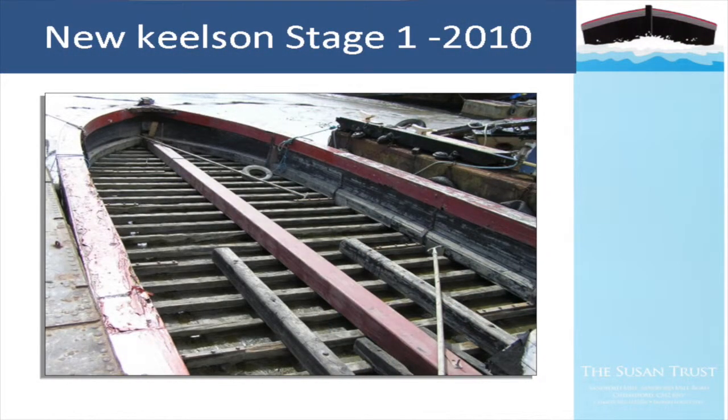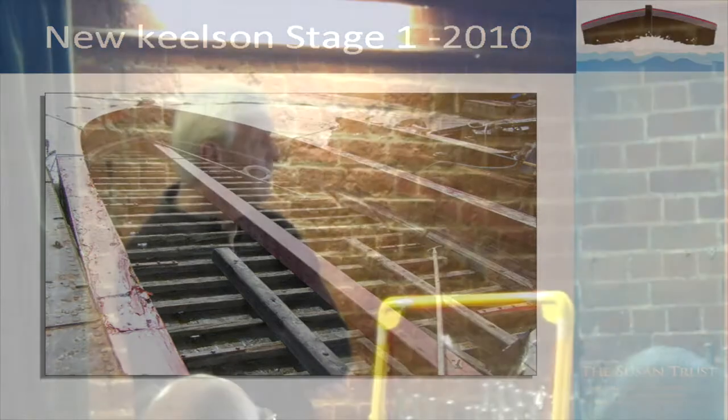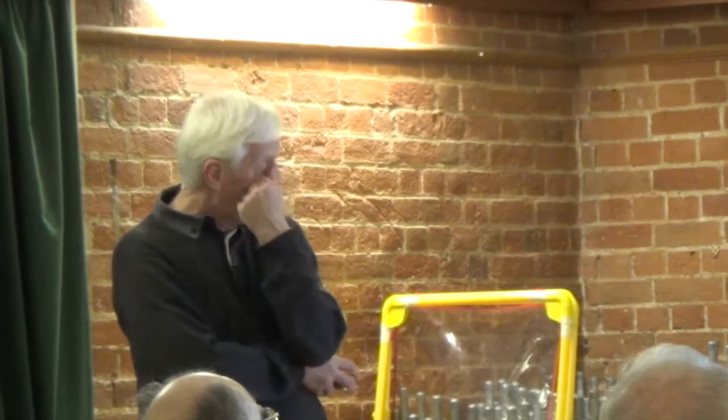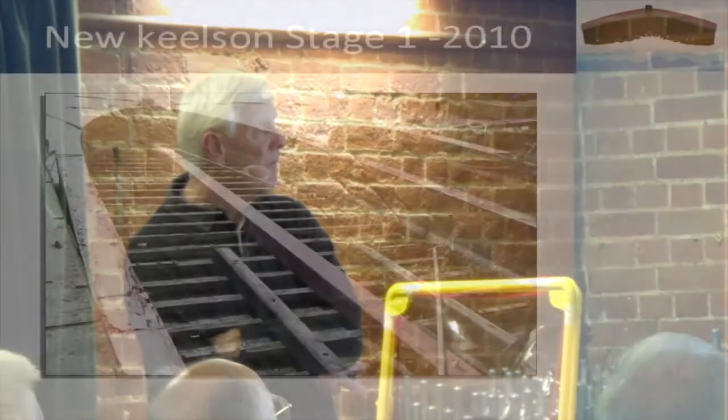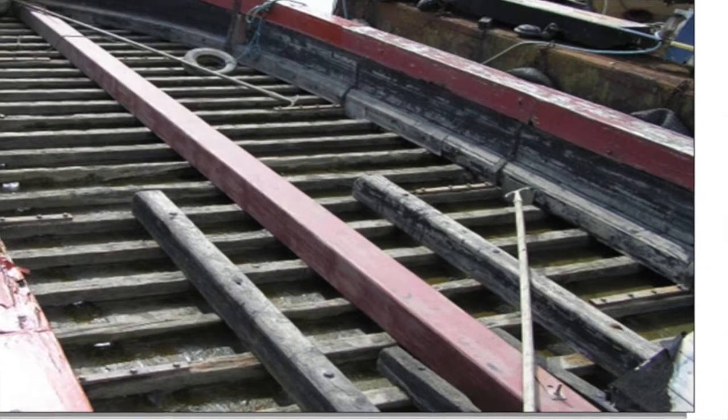There's the new keelson fitted. The new keelson is made from green heart, which is a much stronger timber - it's actually second-hand timber. Most sources of green heart at the moment come from old dock piles or harbour piles, which is exactly where this came from. The boatyard had bought a lot of green heart from Felixstowe Docks, put it through their band planer, and you have a really good solid straight timber with a very long life in it.